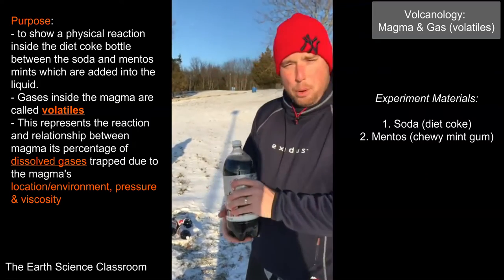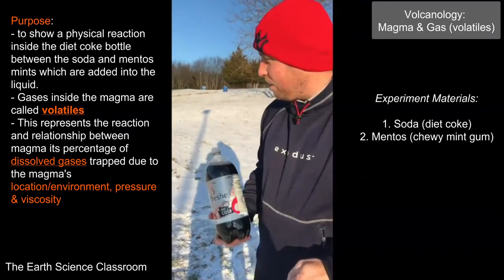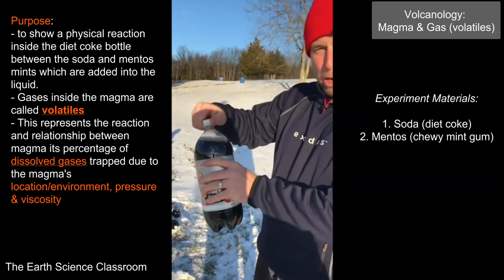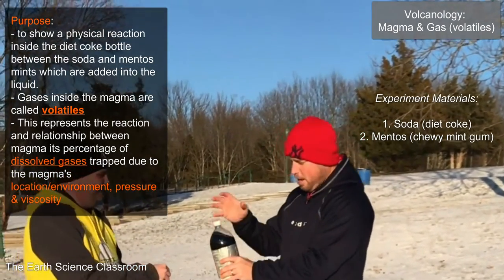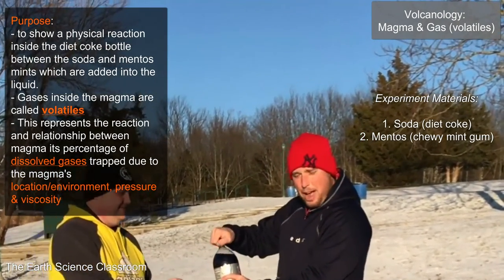We're going to demonstrate with these six bottles of Coke and we're going to add the Mentos in, a classic experiment to see all the reaction. Okay, experiment one guys — soda and Mentos. Let's see what happens.